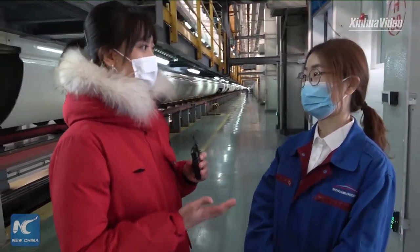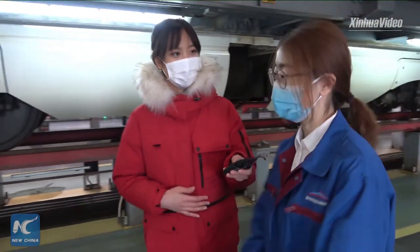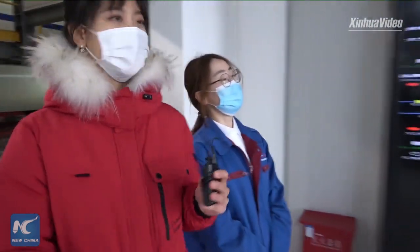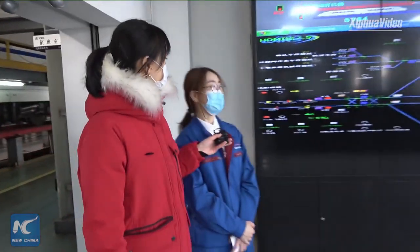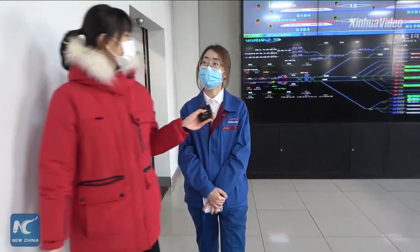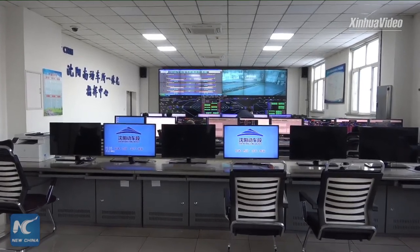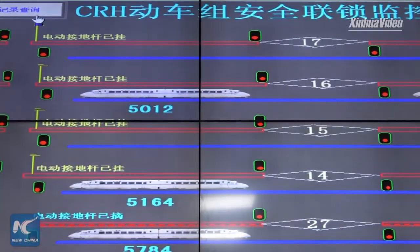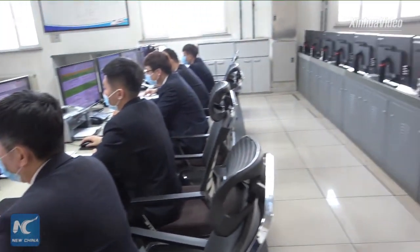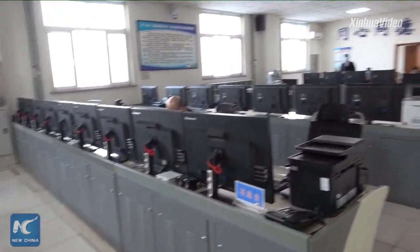First, we are going to the dispatch department. This is where the maintenance orders are taken. It keeps close contact with various departments to ensure the quality and efficiency of their work. The large screen shows the layout of the workshop, and we can also see the real-time position of each train. Our staff can get the information they need through the monitor.